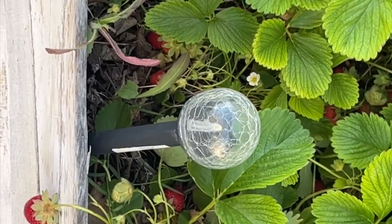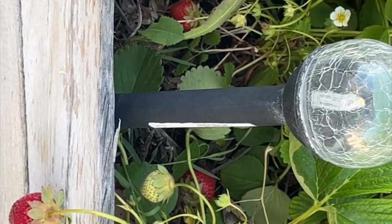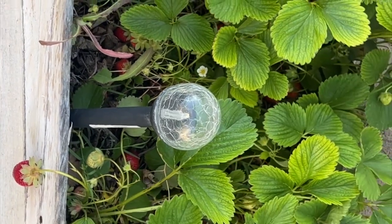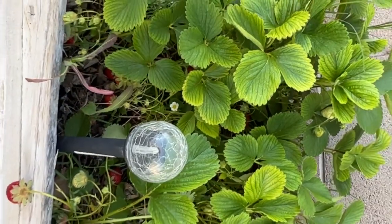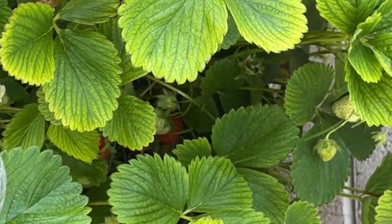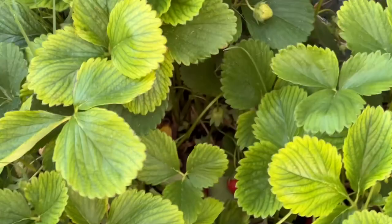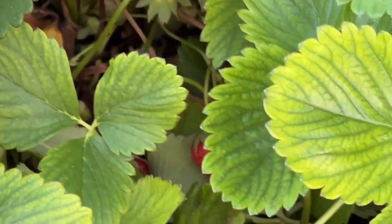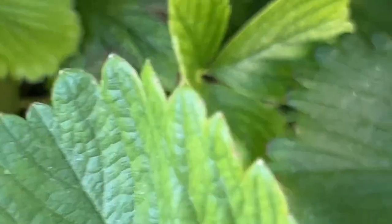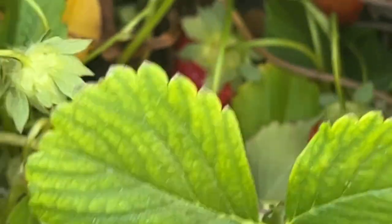Look at all the strawberries I'm getting in here — look at all the strawberries! This is its third year of strawberries. Look at all the new ones coming in and lots of red ones. Look at all the strawberries in here.